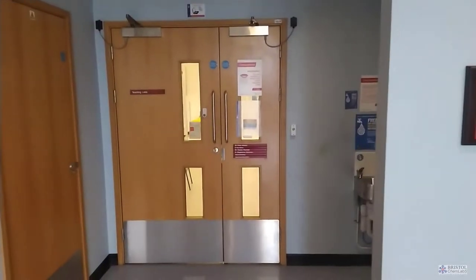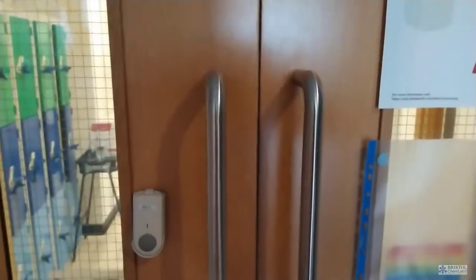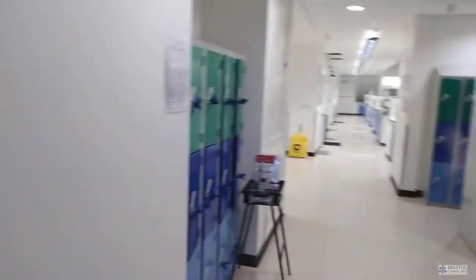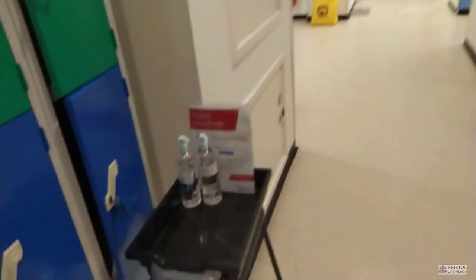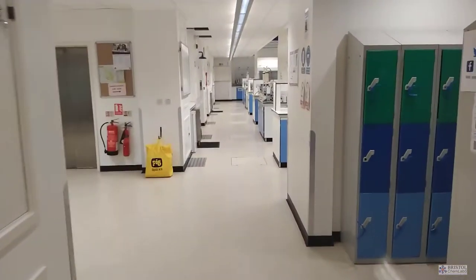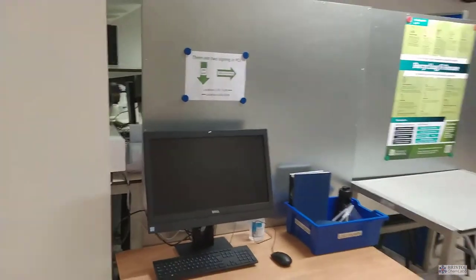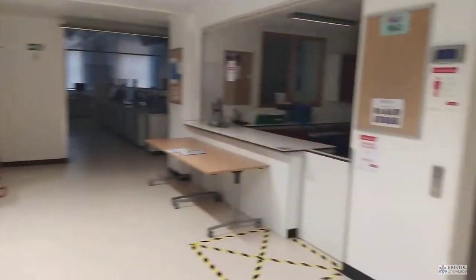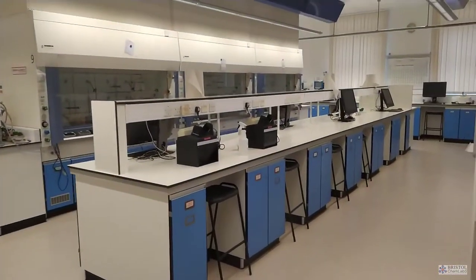This video of the laboratories was taken during the Easter vacation when the undergraduate students were not present, and as you can see it has been set up because of Covid. The space immediately in front of the technical area is normally furnished with large tables where undergraduates can work without the requirement for wearing safety glasses or disposable rubber gloves.